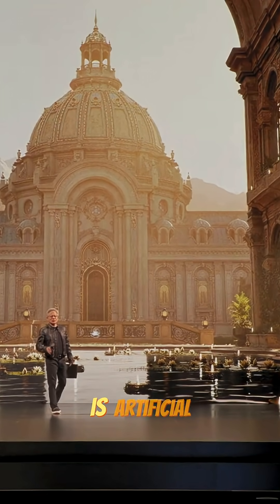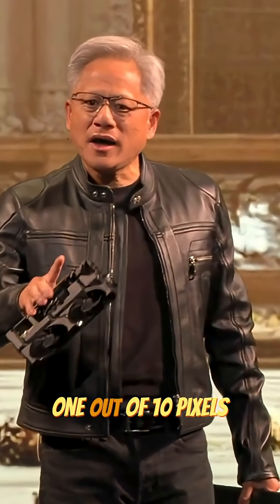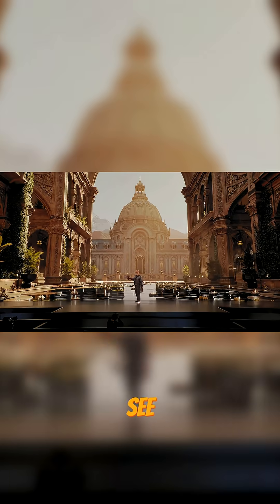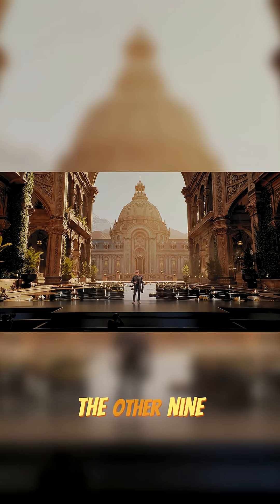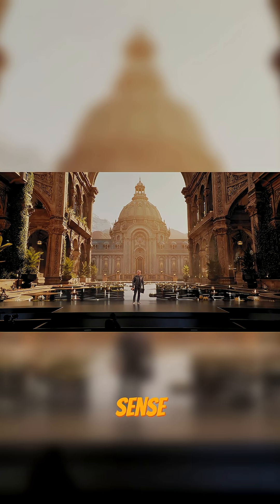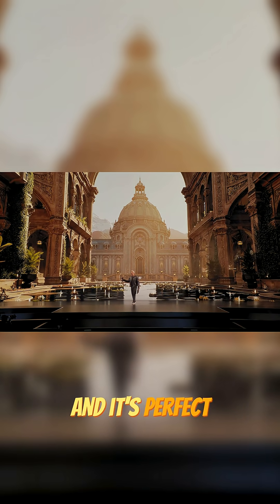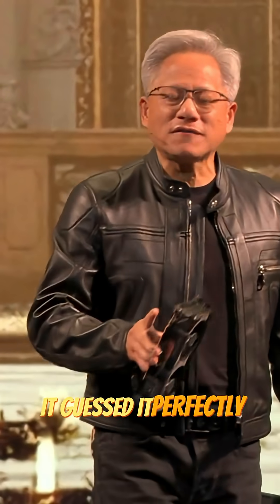The reason for that is artificial intelligence. We are only rendering one out of 10 pixels. So every pixel that you see, only one out of 10 is actually computed. The other nine, AI guessed — and it guessed perfectly.